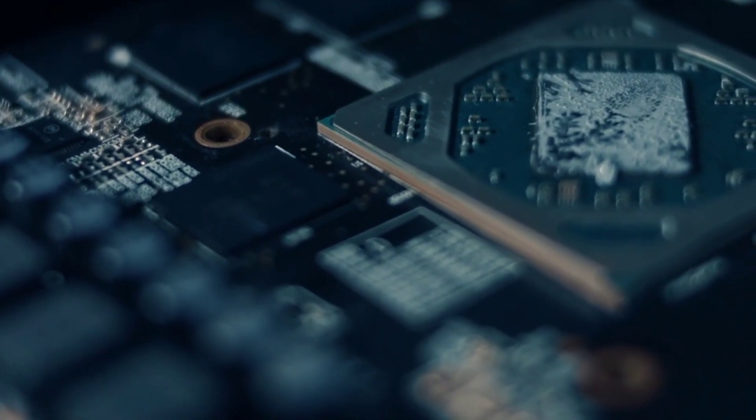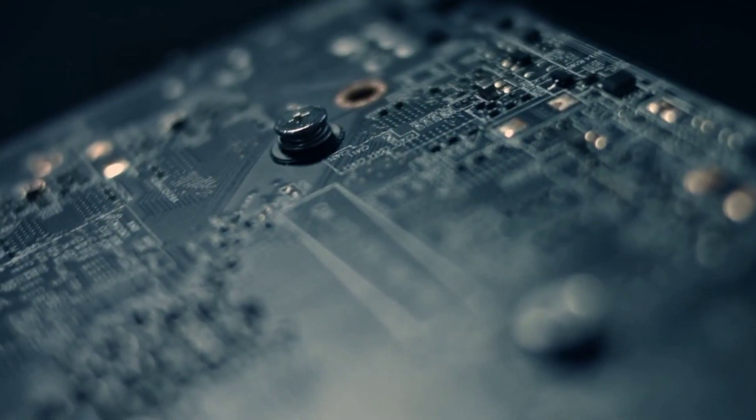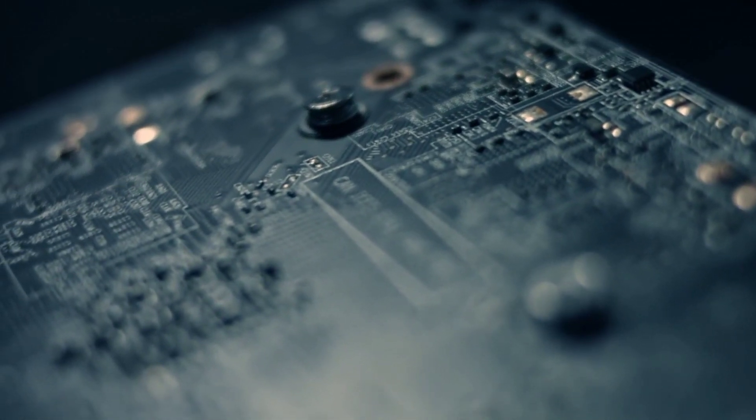We provide the best graphics card for the money, the quickest graphics card, and the finest card overall. Our ranking of the greatest graphics cards considers all aspects of the card, unlike our GPU Benchmark hierarchy, which ranks all cards based just on performance.